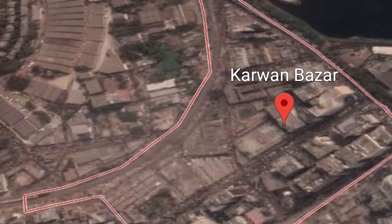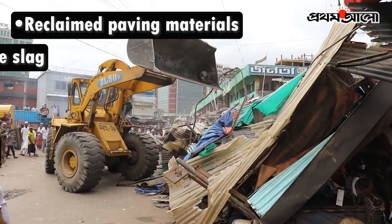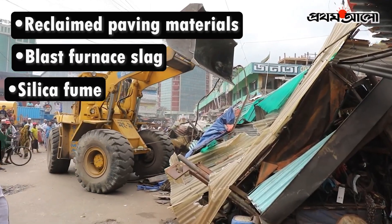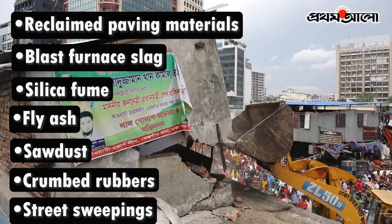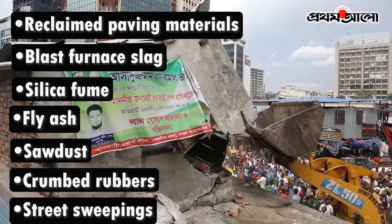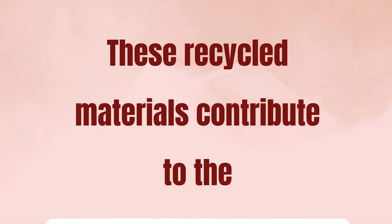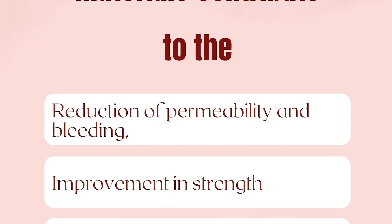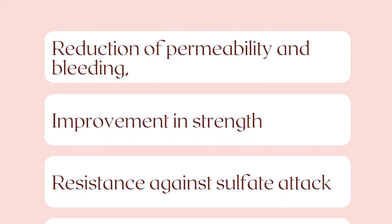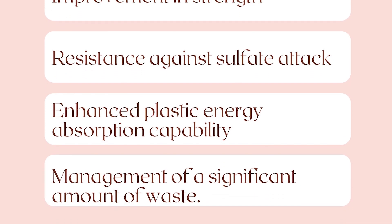But why just stop there? Waste materials and by-products such as reclaimed paving materials, blast furnace slag, silica fume, fly ash, sawdust, crumbed rubbers, and street sweepings can be collected from demolition and construction sites at the Kauranbazar area to utilize them as admixtures in concrete construction. These recycled materials contribute to the reduction of permeability and bleeding, improvement in strength, resistance against sulphate attack, enhanced plastic energy absorption capability, and not to mention manage a significant amount of waste.